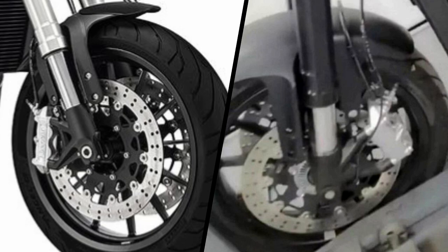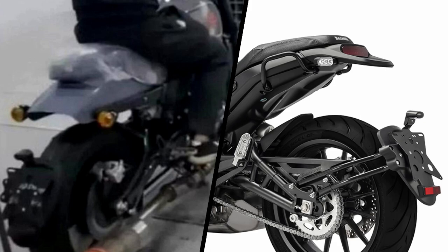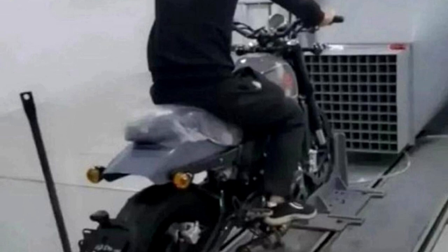Even the swingarm remains unchanged, with the same license plate bracket hanging mount guard style on the back. The wheels, foot pegs, and even the handlebars and mirrors also seem to be common parts shared with the Leoncino 500.